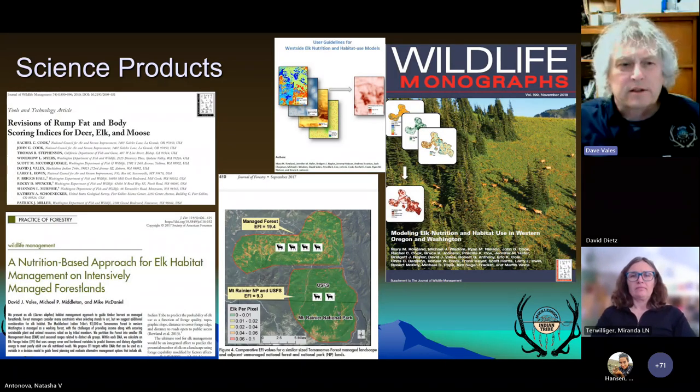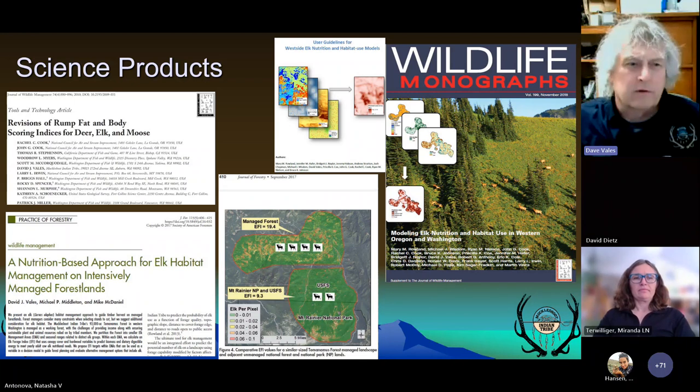There are some science products that have come out of this work. The Westside Elk Monograph incorporated a lot of the Muckleshoot data. Muckleshoot also developed a carrying capacity type approach to estimating what the potential of the landscape is to support elk, and we can compare that between corporate timberlands to the north and the Forest Service and park areas to the south.